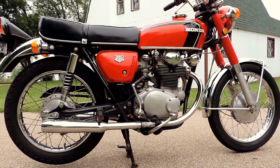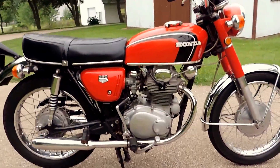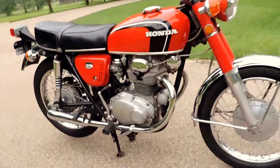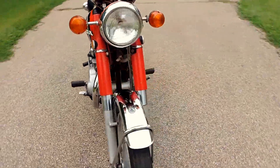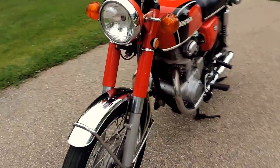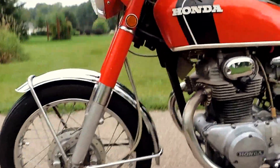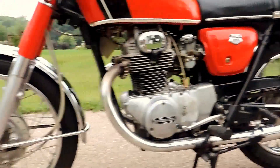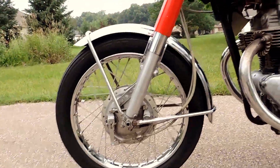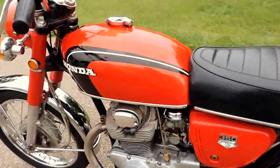Here we have a 1971 Honda CB350 twin — just an awesome original condition bike. Everything's in a stock configuration with the original intake system intact. All of the lights are working well, it runs, rides, and shifts very smoothly. It's such a pleasant bike to ride and gets attention everywhere it goes.